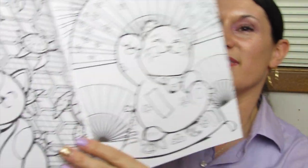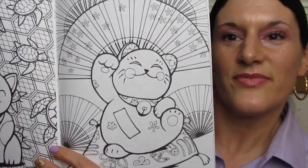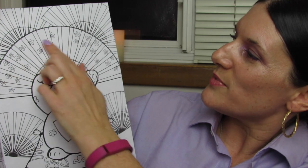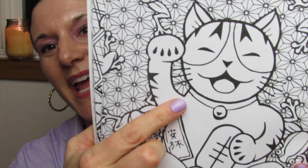Some little skinnier ones. The turtles in the background. Oh, that's pretty with the fan and the sun rays. Happy cat — what a happy cat!